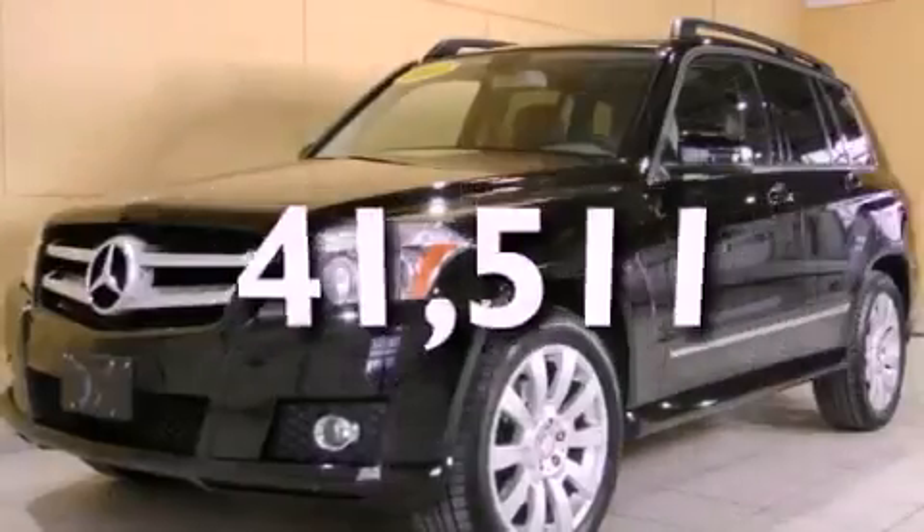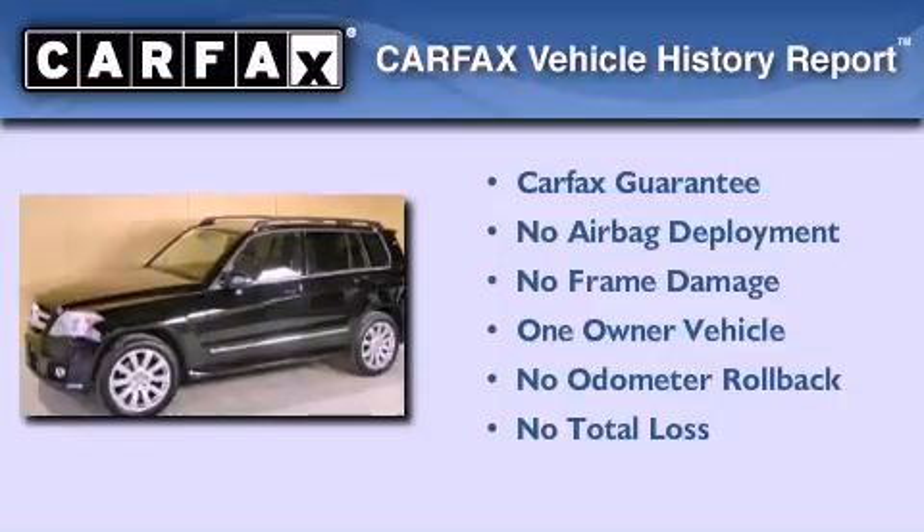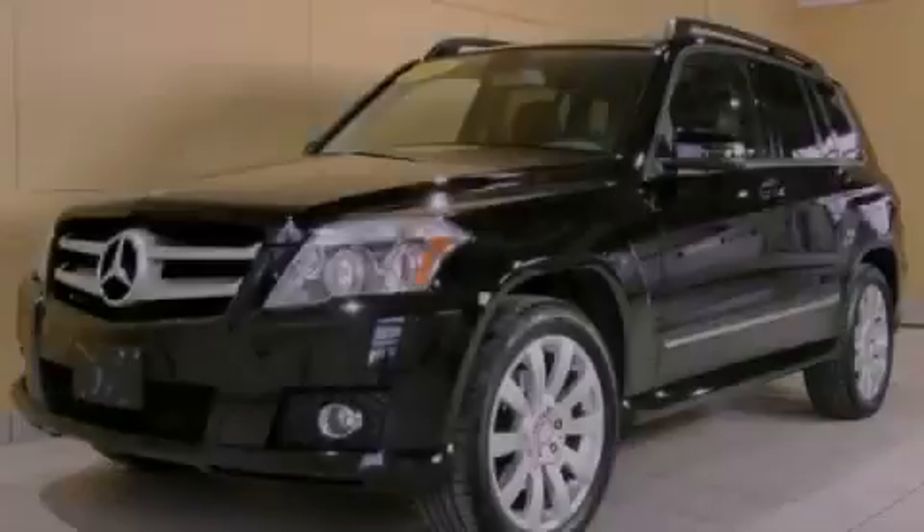This vehicle has fewer than 42,000 miles on the odometer. This Mercedes-Benz has had only one owner, and it qualifies for the Carfax Buy-Back Guarantee. Stop by today and test drive this vehicle for yourself.